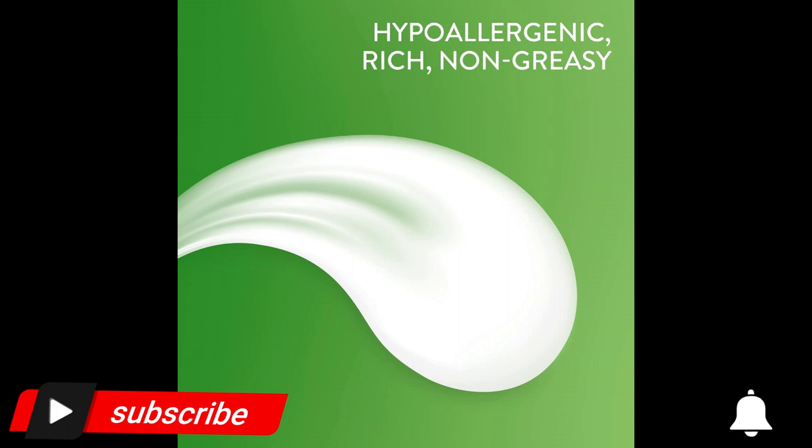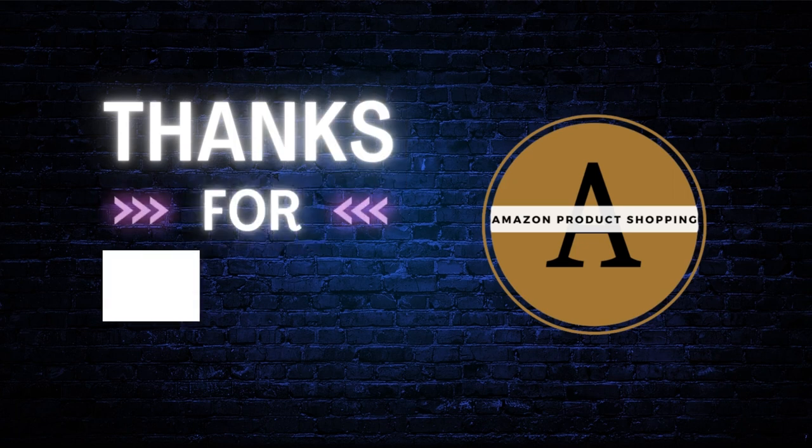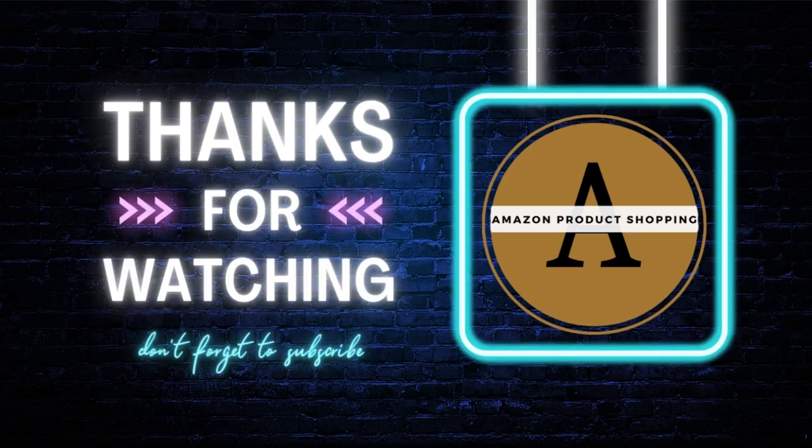Dermatologist recommended for sensitive skin.